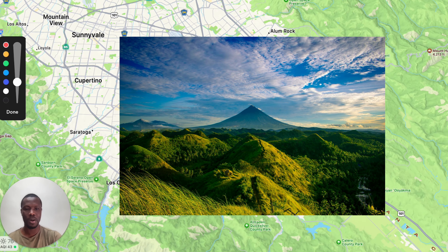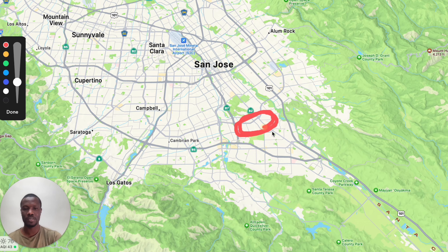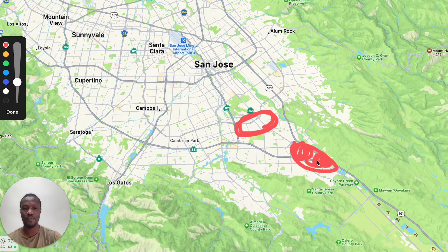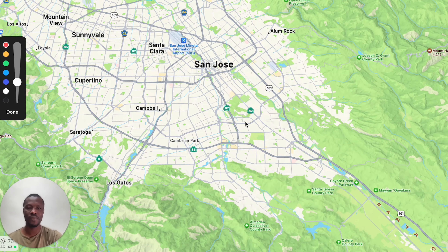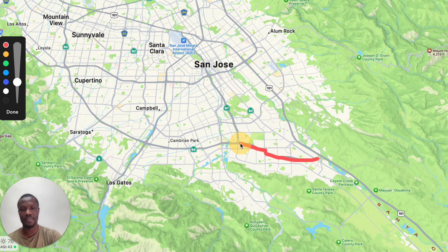Let's check out a different neighborhood called Almaden Valley. Almaden Valley is one of the most popular neighborhoods here. The reason why families love it is it has some of the top schools. The downside is you do have to commute — it's probably going to take you about 30 minutes. But living here is amazing because you have the Quicksilver hiking trail. It's quiet and safe.